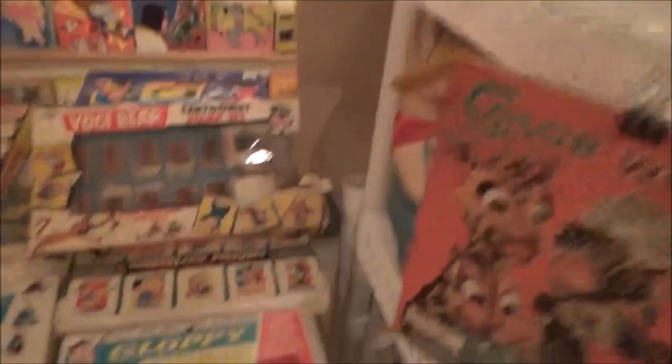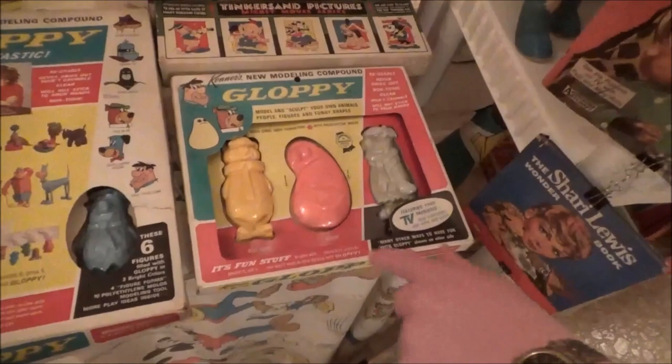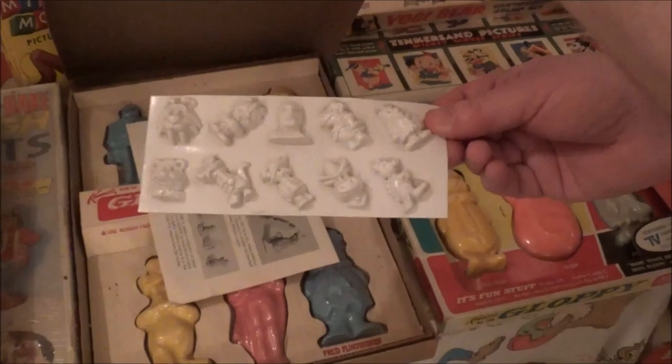What's this — Gloppy? That was Kenner's version of Play-Doh, but their big selling point was that it came in Hanna-Barbera molds. We had Secret Squirrel and all those characters, and then all the characters in here that were too minor to have molds of their own — Wally Gator and Touche Turtle and Space Ghost.